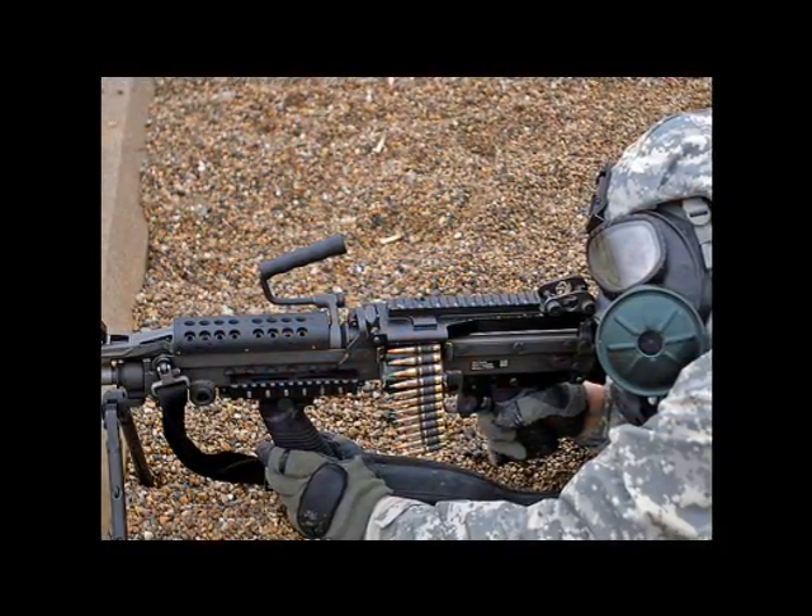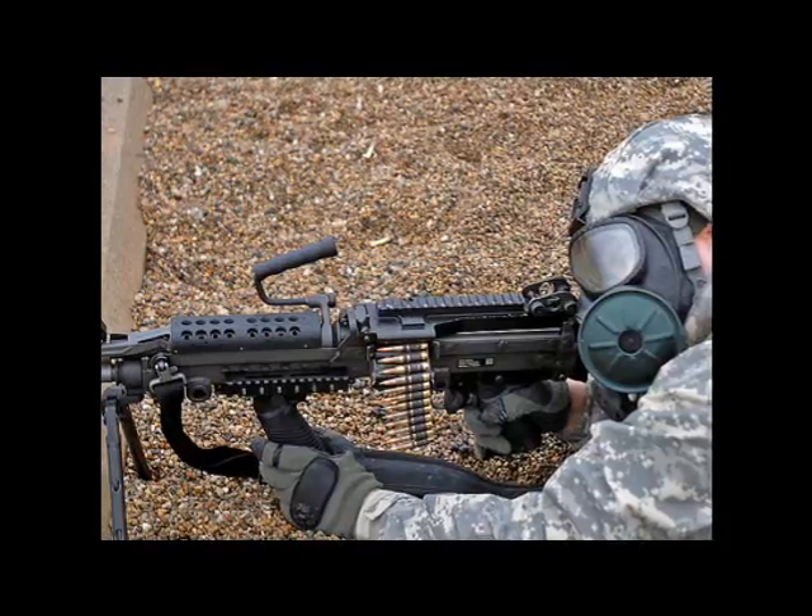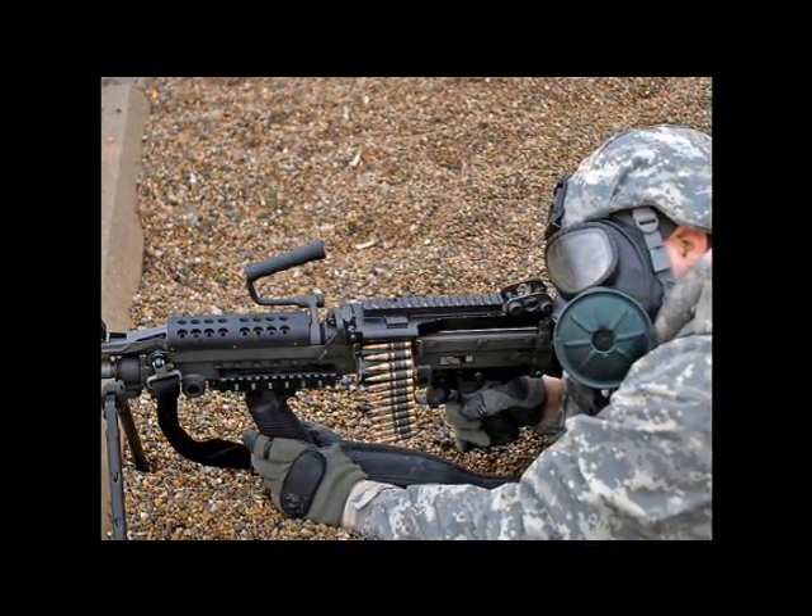When depleted uranium shells hit a target, they penetrate and some particles catch flame. This leaves a dust that will pass through gas masks, protective clothing, and settle on the earth. Lauren Moret, an environmental scientist, studied the power of atmospheric dust to travel around the world through dissipation in the atmosphere.